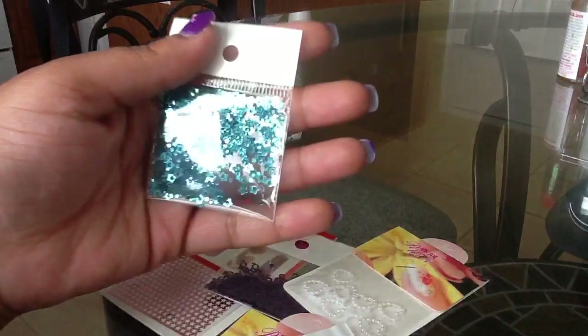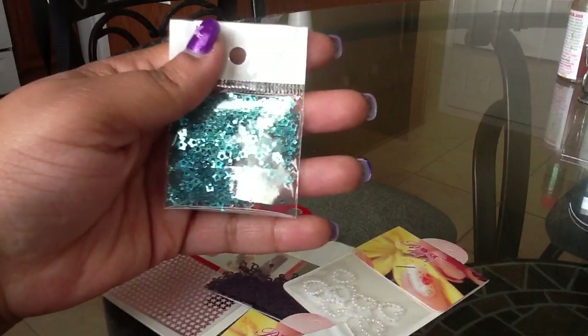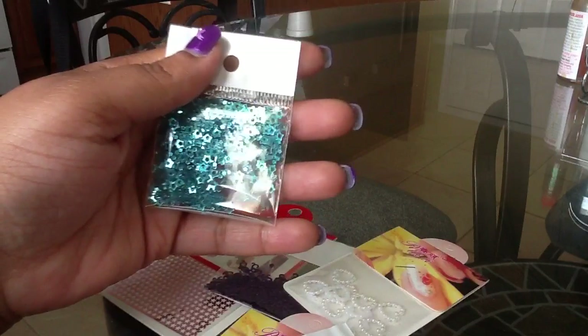The next thing I got are these blue teal stars — not hearts, stars. They also have the cutouts in there, so cute.